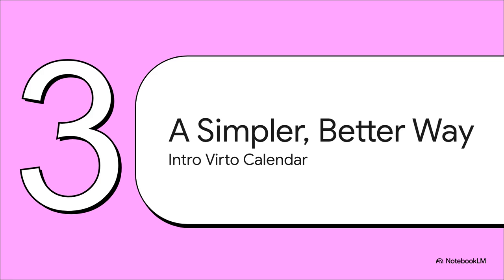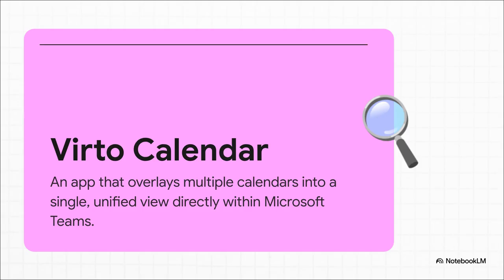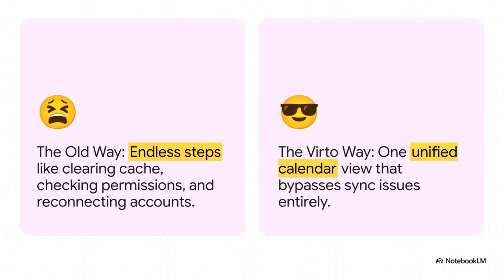Instead of constantly trying to patch up a broken process, what if you could use a tool that was built from the ground up to solve this exact problem? Say hello to Verto Calendar from Microsoft Teams. Verto Calendar isn't just another calendar app — think of it more like a calendar command center. It works by overlaying all of your different calendars from Outlook, from SharePoint, even from external places like Google Calendar, and brings them all together into one beautiful color-coded view right inside of Teams. The difference is night and day. On the left, you've got the old way: a long, annoying checklist of technical fixes. On the right, the Verto way: one single unified calendar view. It stops trying to force a broken sync and just bypasses the problem entirely by creating one source of truth.